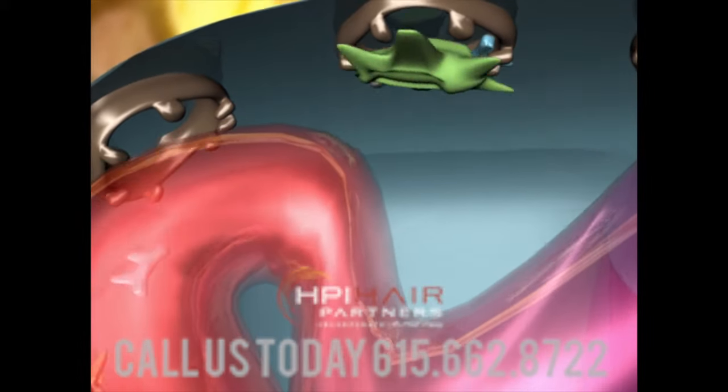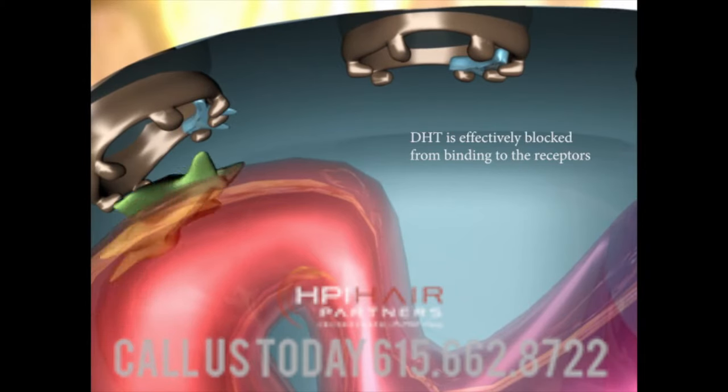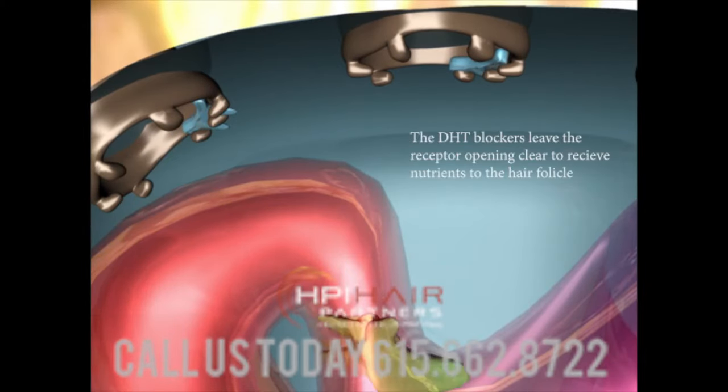As you can see, the blue DHT inhibitors bind harmlessly to the androgen receptors and stop the green DHT from binding.